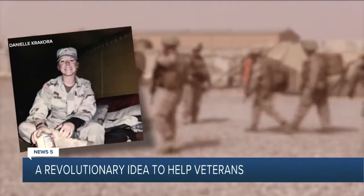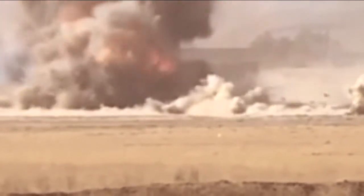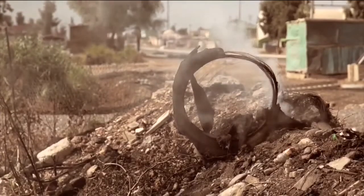A decade as an Army medic with a deployment to Iraq means Danielle Krakora has seen a lot. One of the most damaging things are roadside bombs, and those injuries suffered in an instant often stick with America's veterans in some way for the rest of their lives. Soldiers can't really begin to heal from the mental scars caused by trauma before the physical ones can heal.